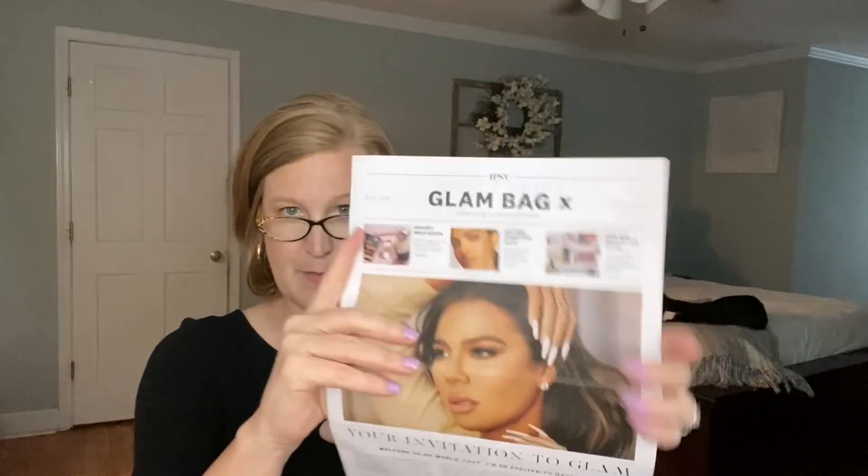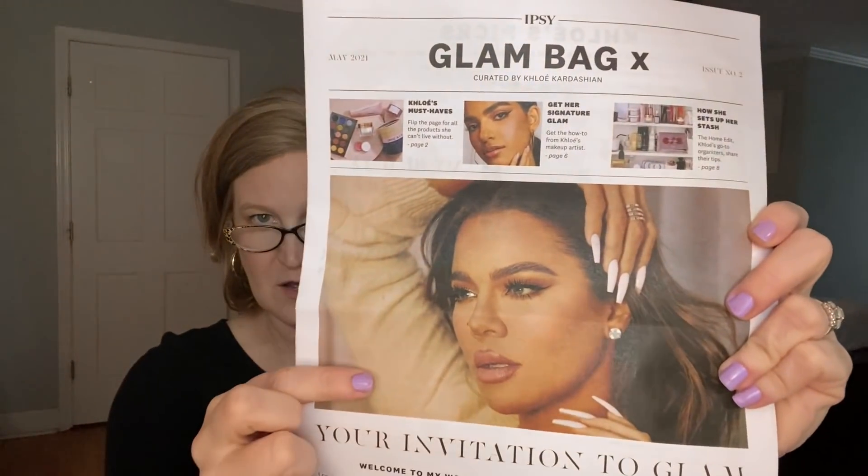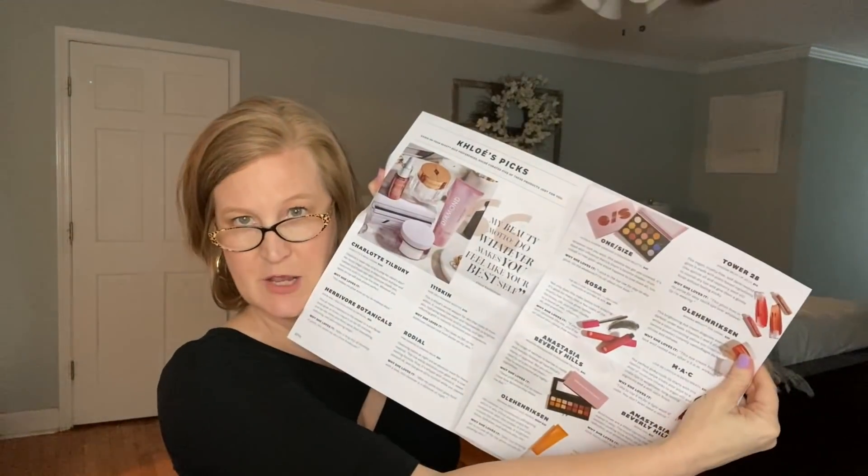When you open the box it just looks like this. I'm gonna grab my glasses — I call them my granny glasses, they're from Michael's, really cheap like $7.99 and then 40% off with your coupon. You get a little newspaper inside which I think is really fun — there's a Khloé on the front and all of the products you could receive are listed in here. Your box is a little more customized to you though so you won't receive all of these.